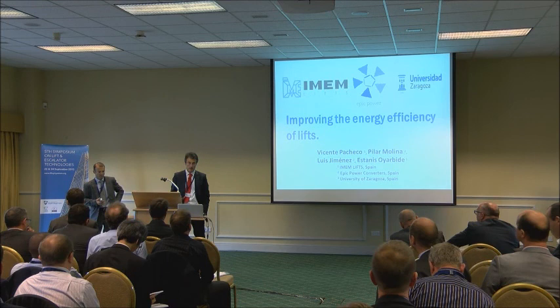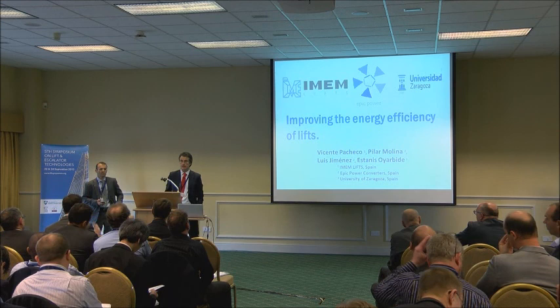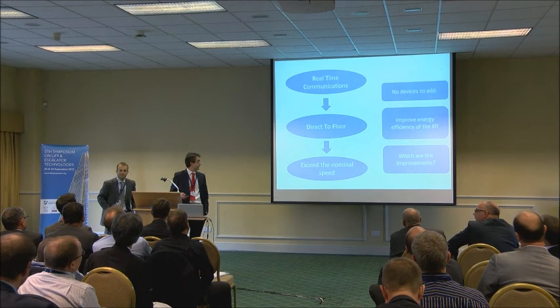Good morning to everybody. We have been working on a paper developed by IMMEN LIVES, EPIC POWER, and the University of Zaragoza. I will present a brief description about what we have made in IMMEN, and Stanislaw Yarvili will do the same — they will explain the work they made in EPIC POWER and the University of Zaragoza.